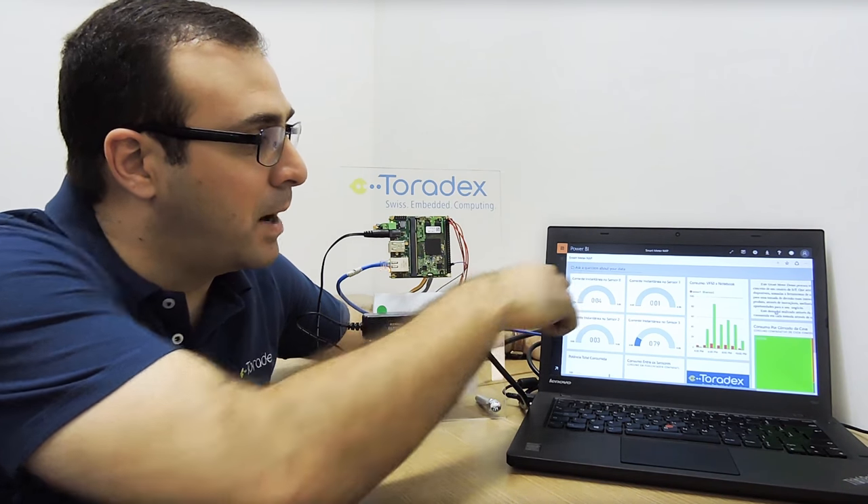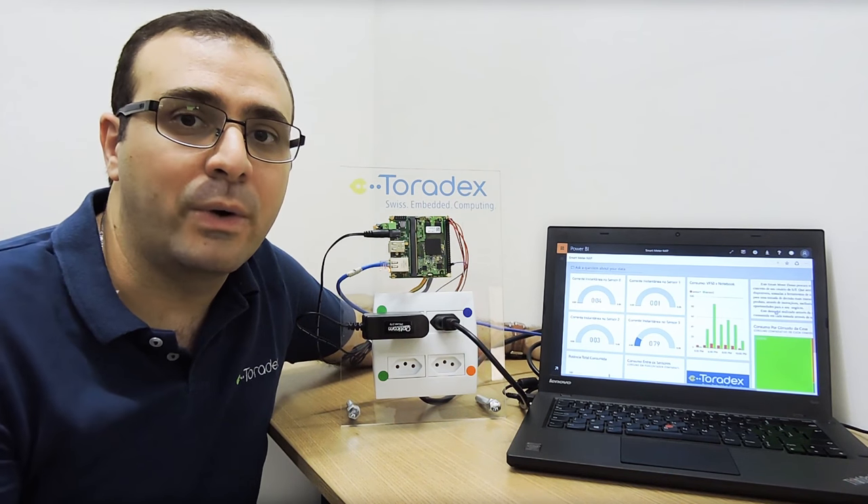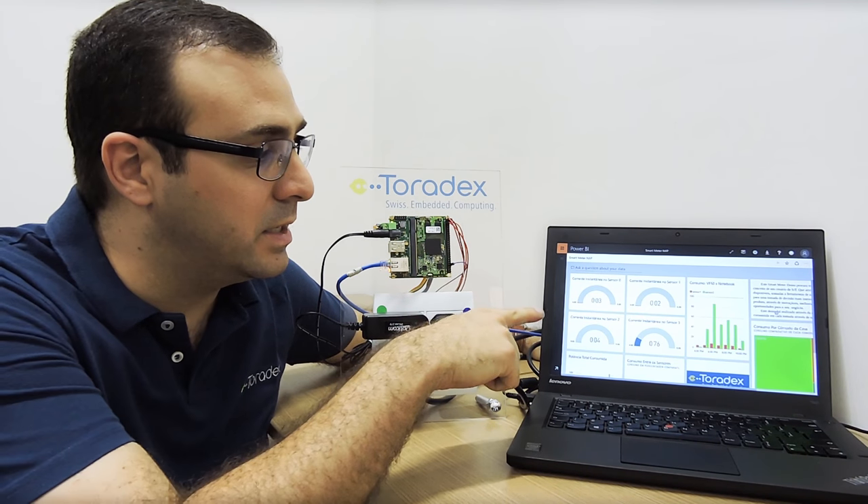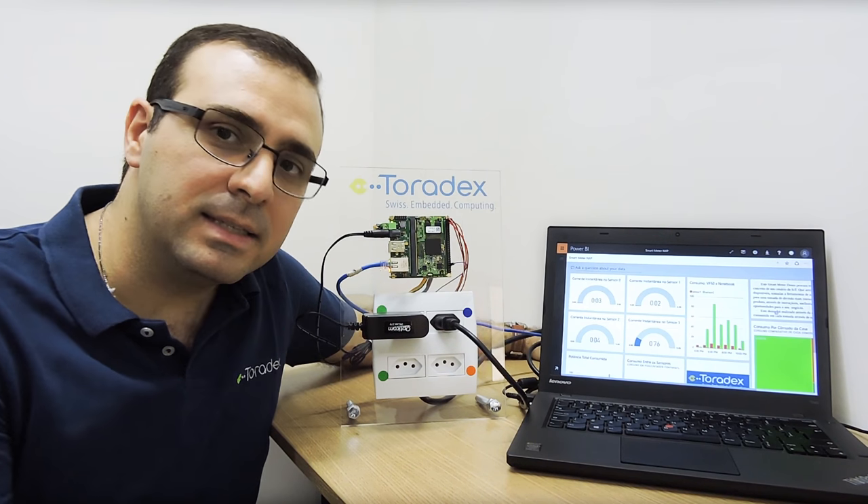Then, using Power BI, we can show a dashboard with lots of business information, like you can see here.